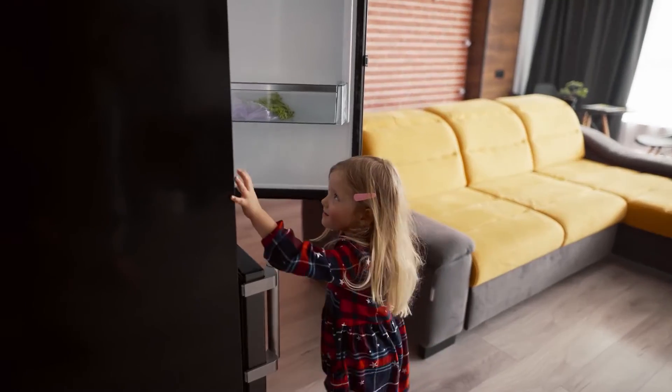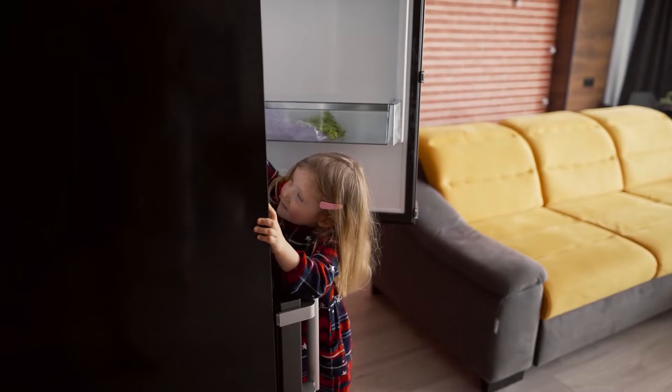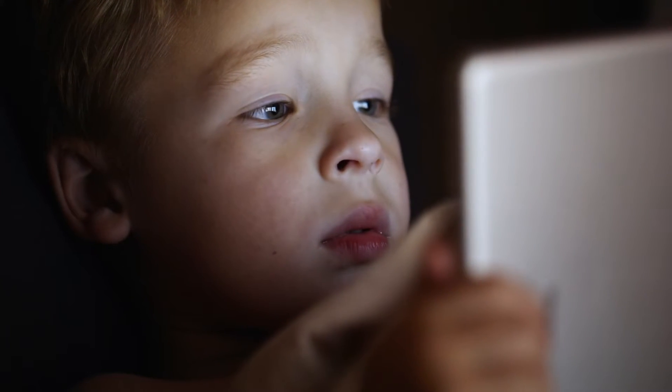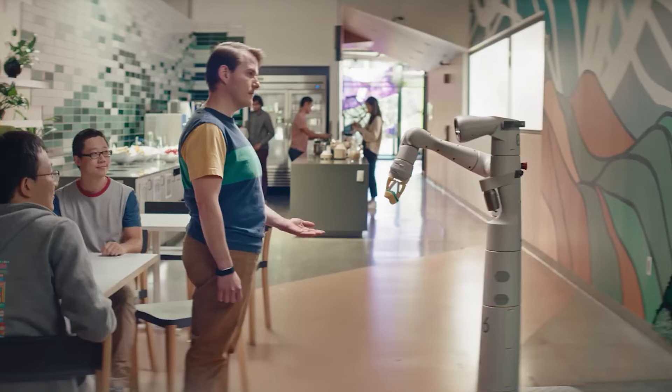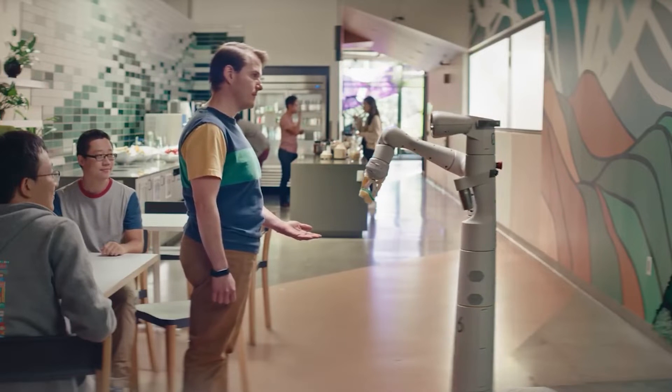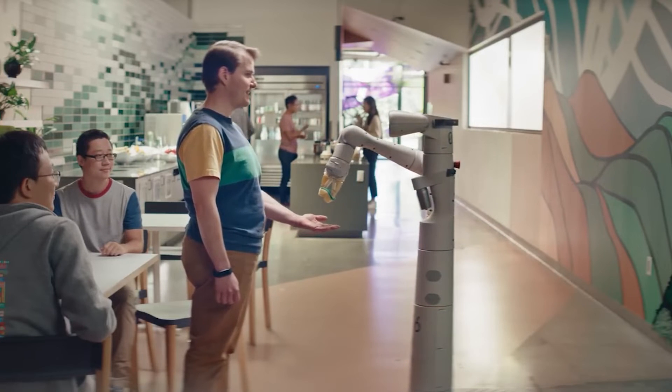Where was PaLM-SayCan back in the day, when mom would always ask you to bring the TV remote or water from the fridge? The kids of the future won't know anything about that — so lucky. At the moment, the robot is slow in task execution, and the example videos have been sped up to present what the system is capable of.